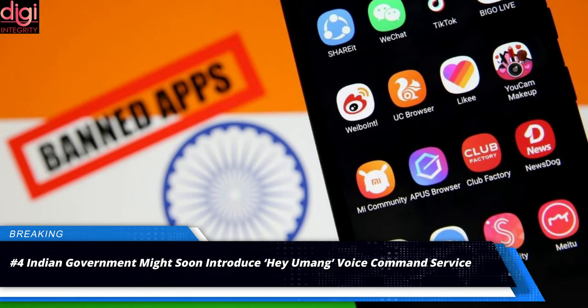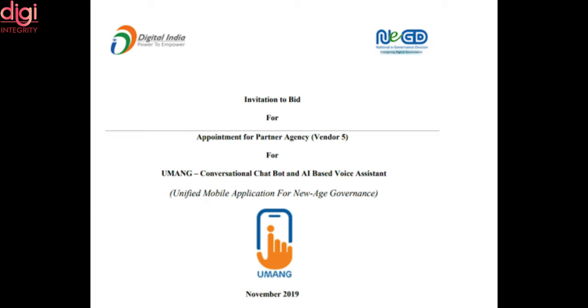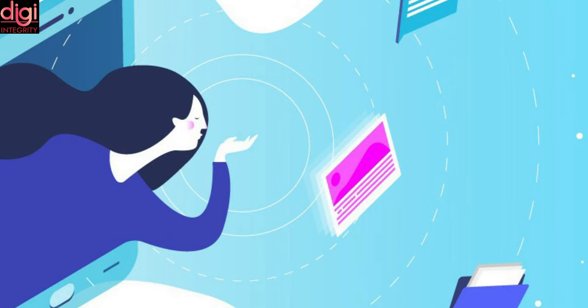After banning Chinese applications, which led to the formation of Indian counterparts, the Indian government is gearing up to announce a desi version of voice assistants like Siri and Google Assistant. The government has commissioned the creation of a master app platform called Umang, which will answer voice-based queries like 'what's the status of my passport renewal' and 'what is the balance in my PF account'. The queries will require a voice command 'Hey Umang' and will function like Siri, Google Assistant, or Alexa on a smart speaker system.